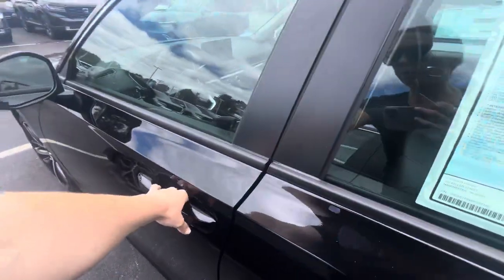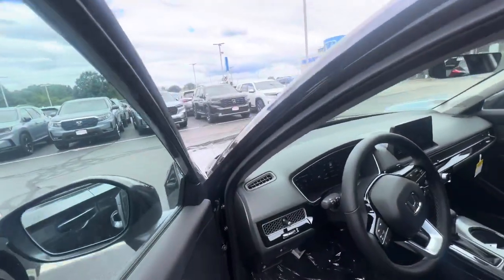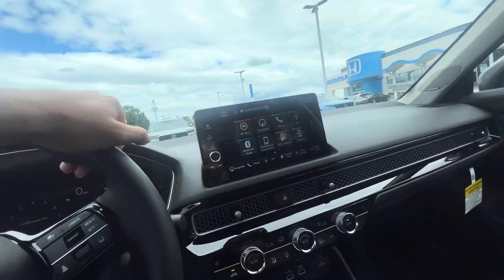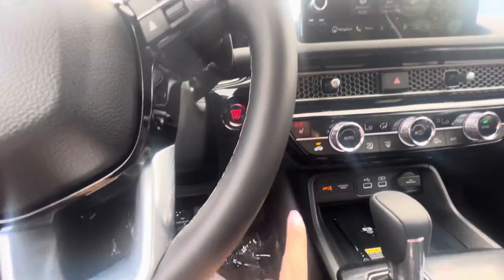Now let's check out the back seat. This is fully loaded — it is the top trim for the Civic. Tons of space back here, two USB-C charging ports for your passengers, power adjustable seats, Apple CarPlay and Android Auto, a wireless charging pad, and heated seats for the cold months.